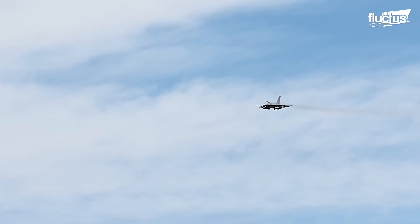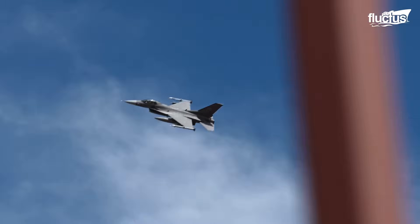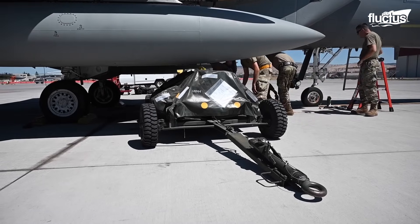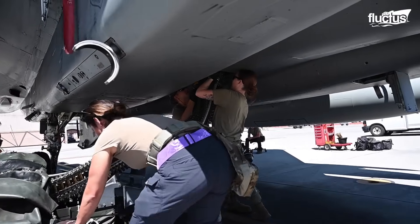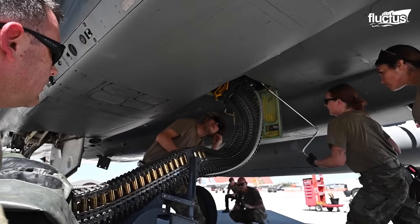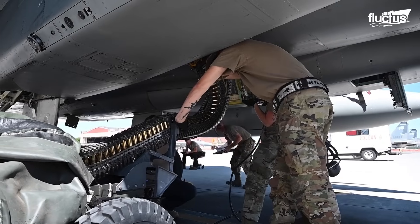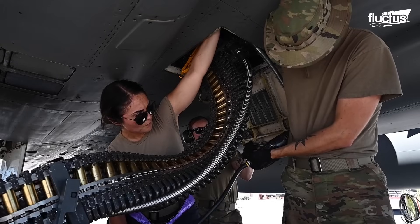This Vulcan cannon system is capable of firing up to 6,000 rounds per minute. During loading, the ammunition passes through guide chutes as the feed mechanism cycles, ensuring each round is correctly positioned. To prevent jams and misfeeds, the process must be closely supervised.